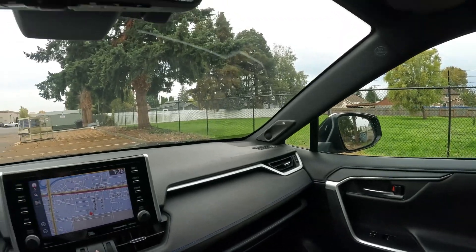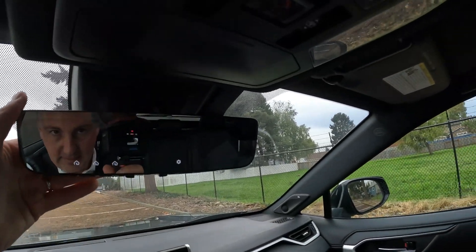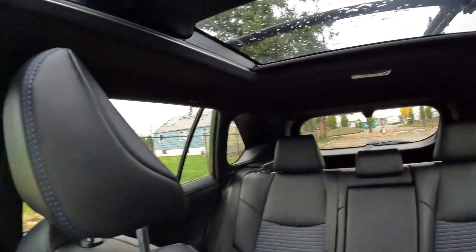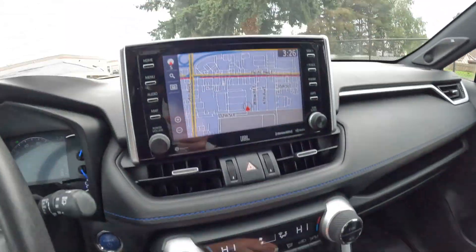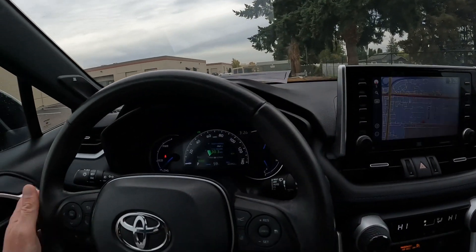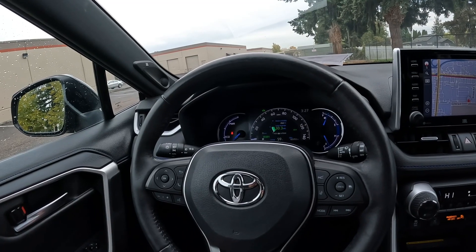We have the JBL sound system and this nice digital rearview mirror. You can put it in normal mode, but with these SUVs and their blind spots, B and C pillars, and headrests, it can be hard to see — so the digital mirror gives you a complete unobstructed view behind you while driving. We have a nice big screen for the navigation system and parking camera, a leather-wrapped steering wheel with heat, and great driver assistance features.